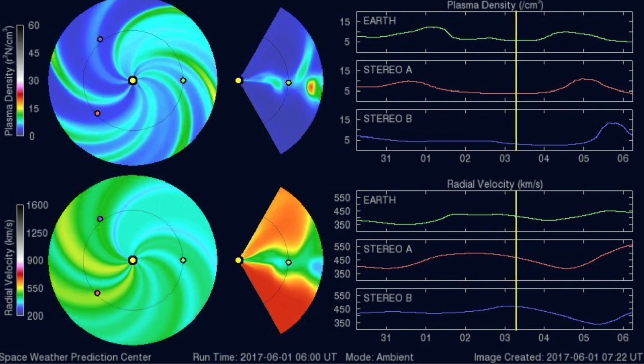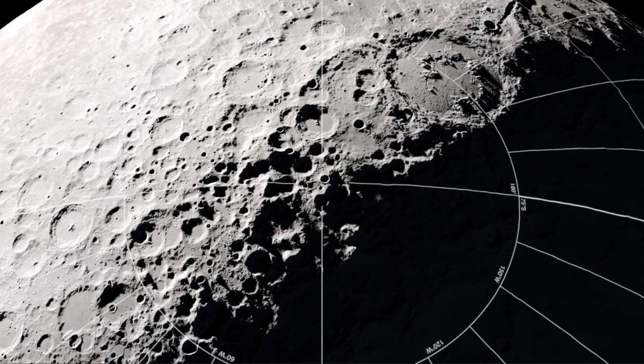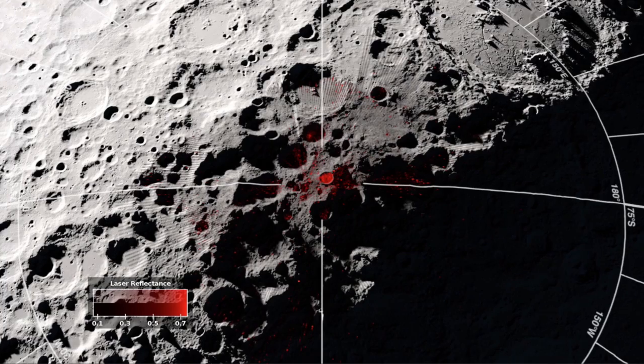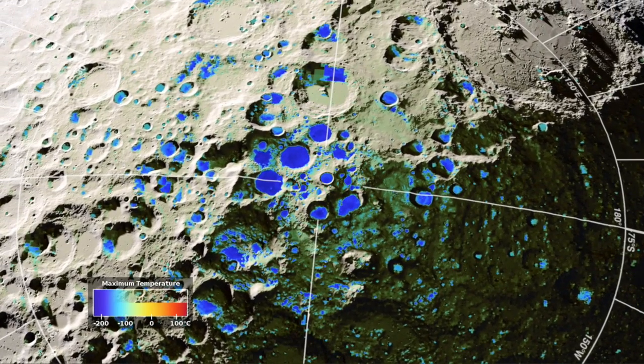Folks, there are subsurface oceans on Pluto and numerous moons of Jupiter and Saturn. There's water in the atmospheres of all our gas planets, within sunspots, on asteroids, and on Mars. Now we take a look at lunar craters and find regions where water is likely to exist on the surface of our moon.